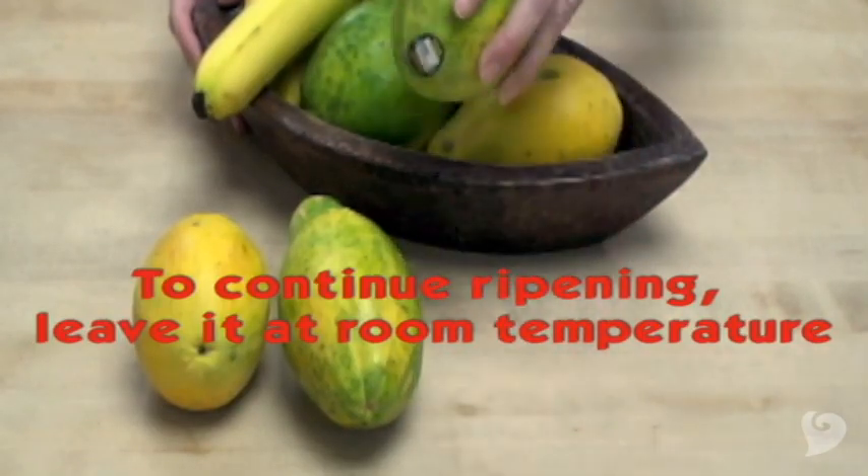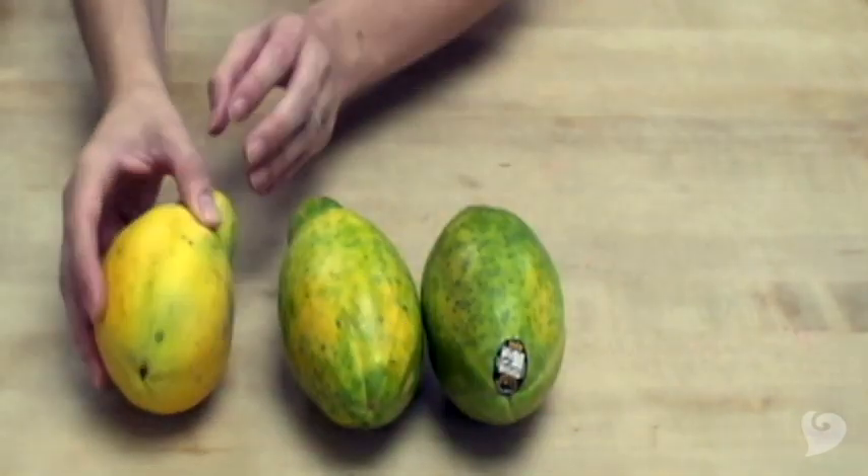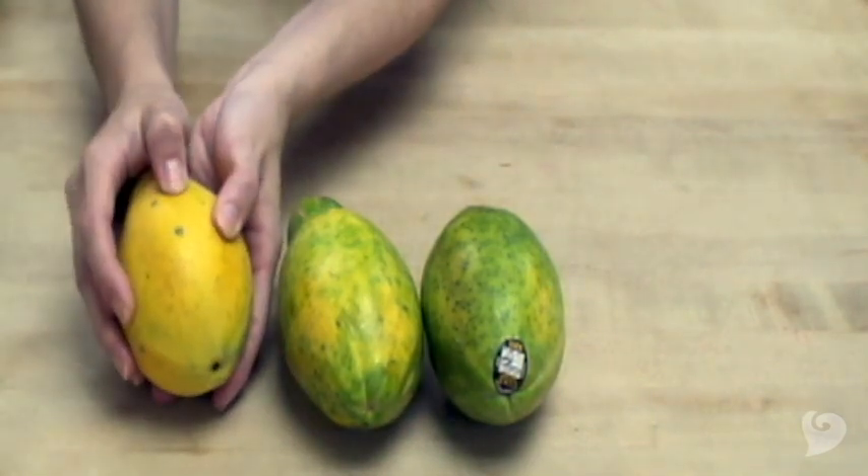When a papaya is ripe, it will be about 75% yellow and will give to gentle pressure.